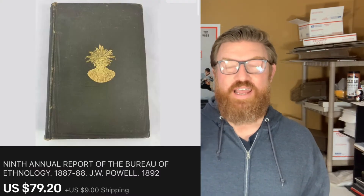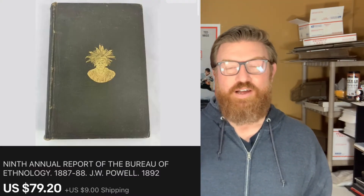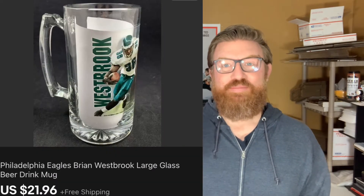Next up is a storage locker find — it's an anthology book from 1892. The condition wasn't that great and I had it for a while; it sat in my store for a long time, but I finally sold it for seventy-nine dollars and twenty cents plus shipping.